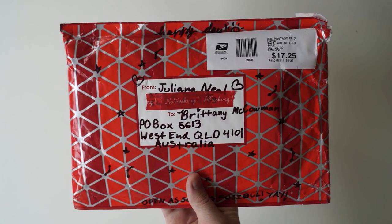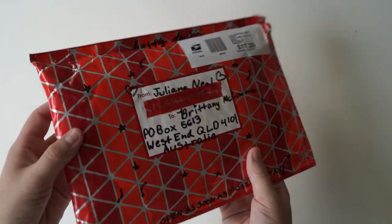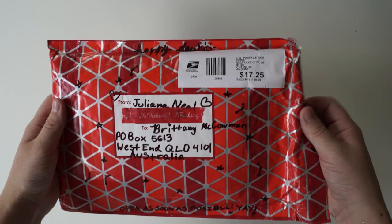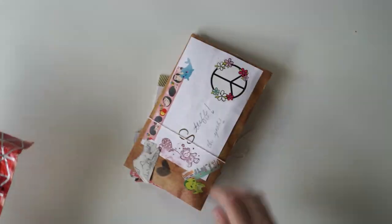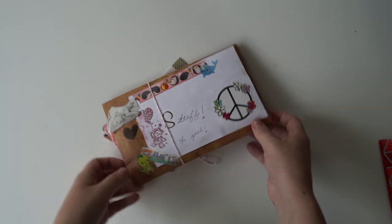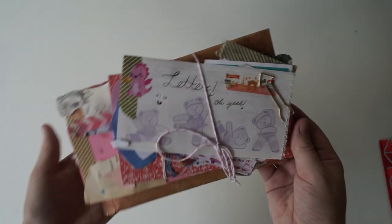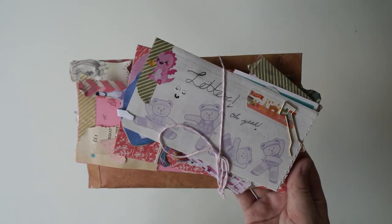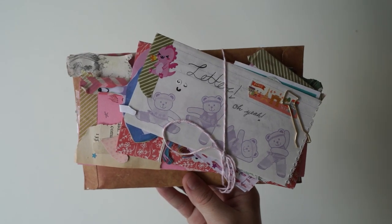Next we have this massive package from Juliana. It's really big at the side - it is chunky. Wow, this is jam-packed. Juliana is from the United States. How cool is this - it's like a massive kawaii pack. I feel like I'm receiving this from Japan. I'm going to take a cute photo before we get started.